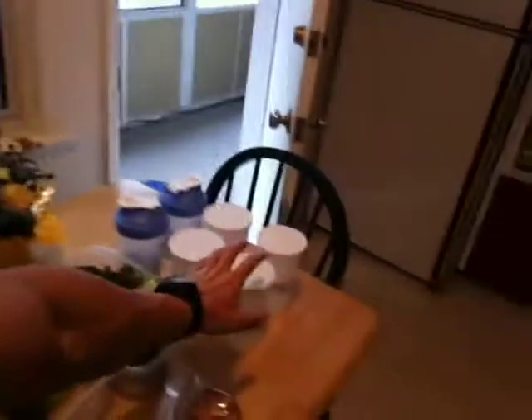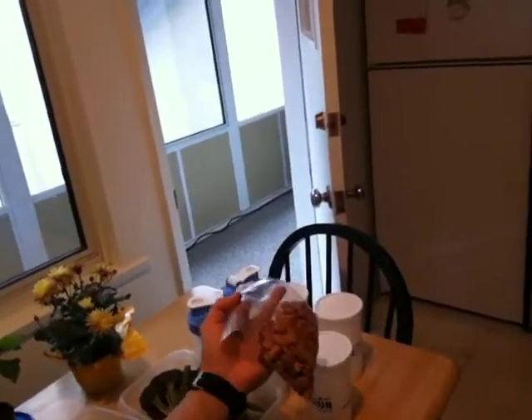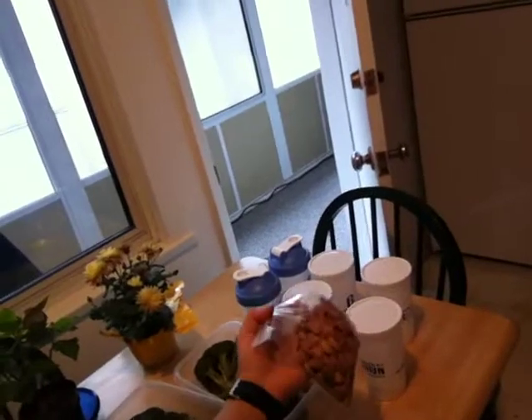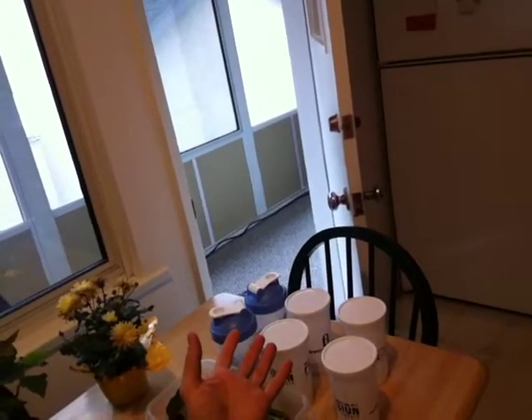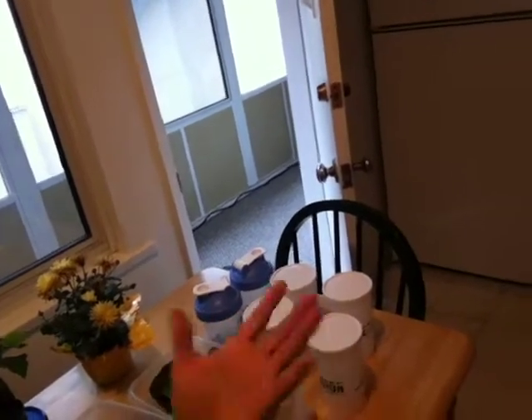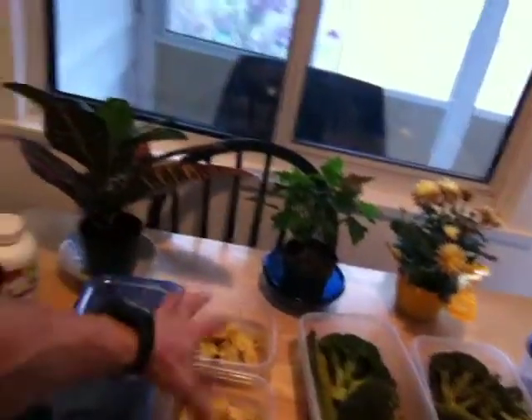The next meal after that is going to be another protein shake — I have them all stacked and ready to go. With that meal I'm also going to have eight almonds. It's enough to give me energy but not enough to slow down fat loss. So we've got all the protein shakes, broccoli, and chicken ready — each one is one meal.